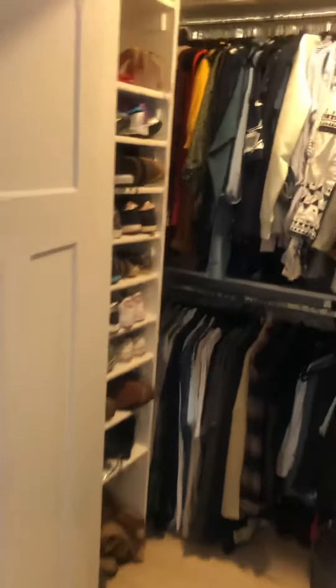Nice closet here, this is very deep. And another nice closet here as well.